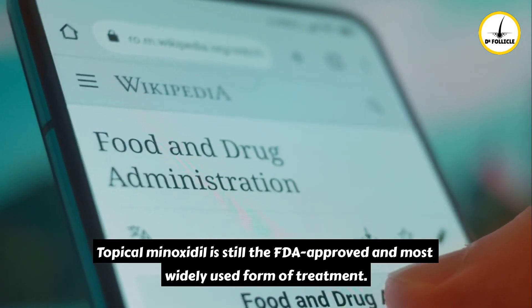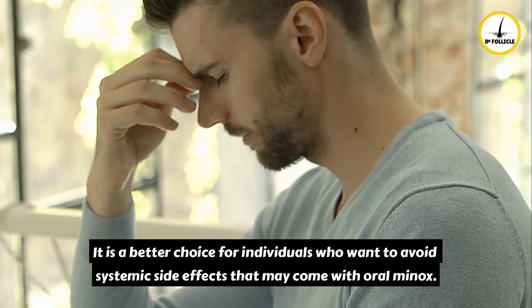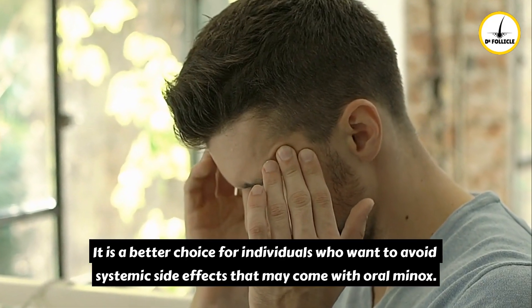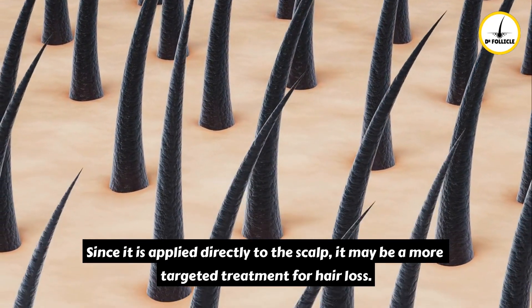Topical minoxidil is still the FDA-approved and most widely used form of treatment. It is a better choice for individuals who want to avoid the systemic side effects that may come with oral minoxidil, and since it is applied directly to the scalp, it may be a more targeted treatment for hair loss.